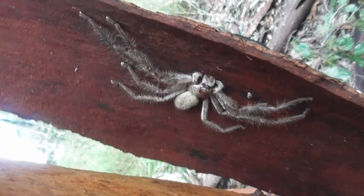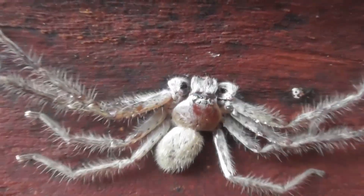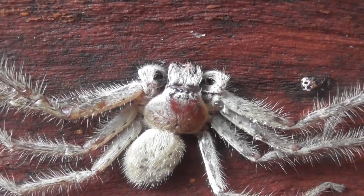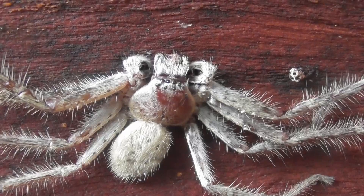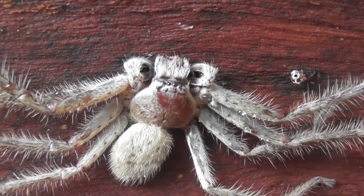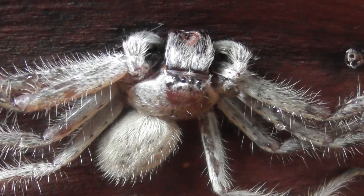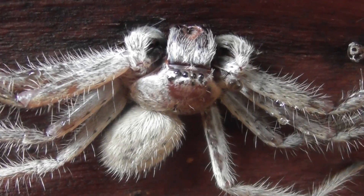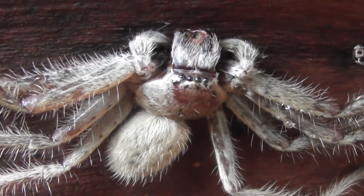And here is a mature male of the same species. As is typical of mature male spiders, he is noticeably more gangly than his female counterpart, with a smaller body and longer, thinner legs. On top of that, his palpal bulbs are clearly visible. These are the structures that he uses to hold and deliver sperm. And if you're interested in seeing how he uses them, I have recently uploaded a huntsman pairing video where you can get pretty close and personal.